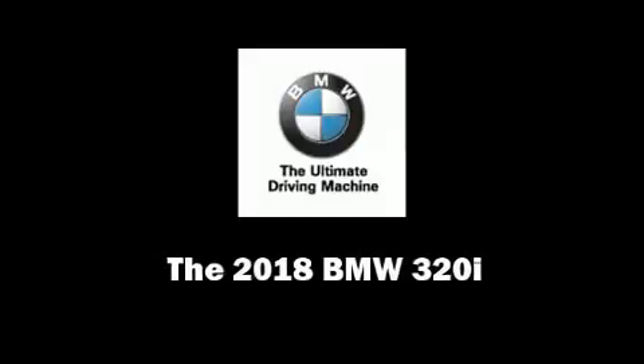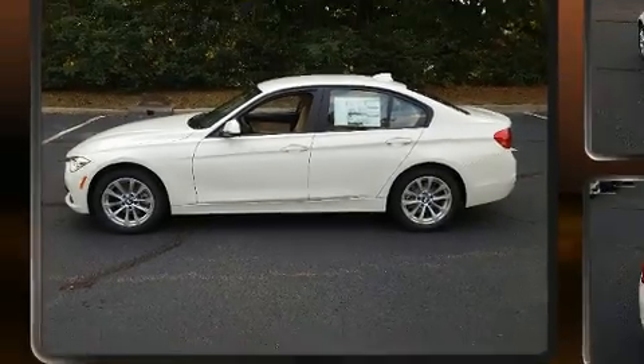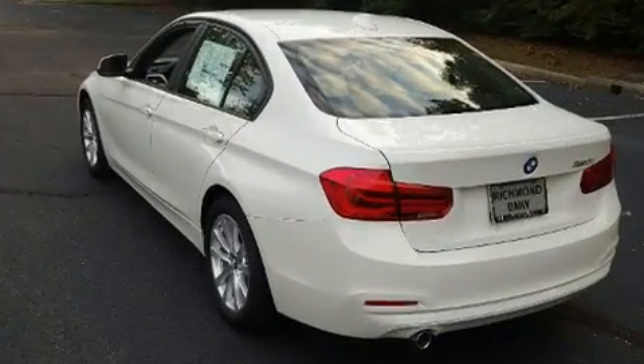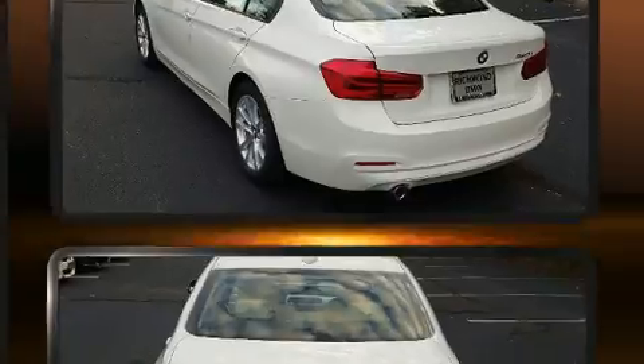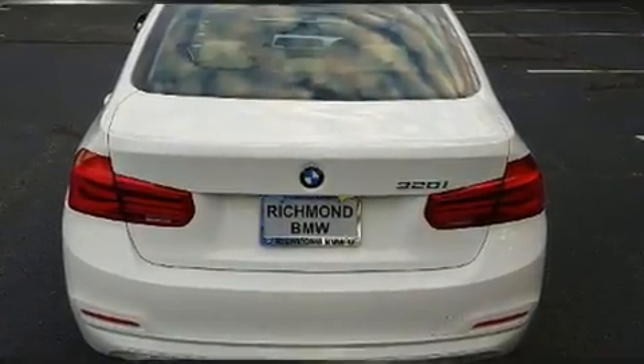Introducing the 2018 BMW 320i. This four-door, five-passenger sedan is ready to drive off the showroom floor. It features an automatic transmission, rear-wheel drive, and a two-liter four-cylinder engine.